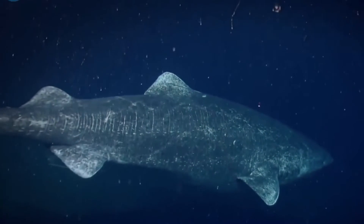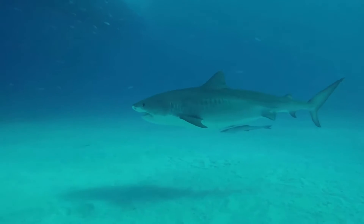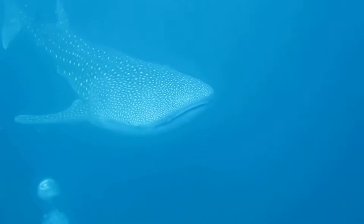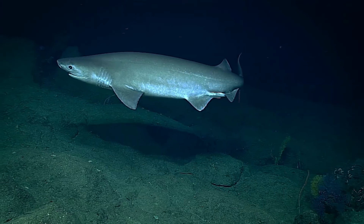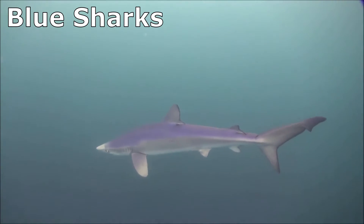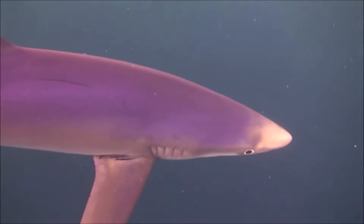Sharks also use electroreception to navigate. They can sense the Earth's electromagnetic field, which is likely what allows some species to migrate across large distances without getting lost. Some species migrate vast distances in order to find food or breed in certain areas. Several shark species migrate from deep water to shallow water and back every day — this is called diel vertical migration. For example, blue sharks spend their nights in the top 325 feet of the ocean, but will dive down to depths of 1,300 feet or more and back to the surface throughout the day.